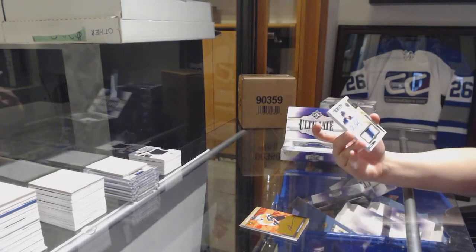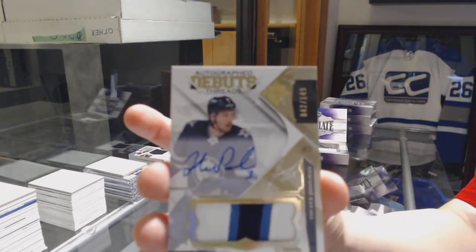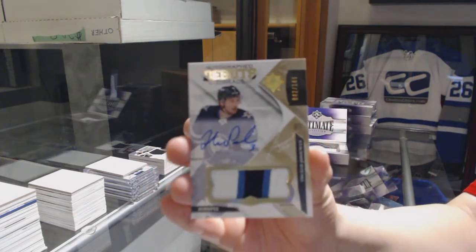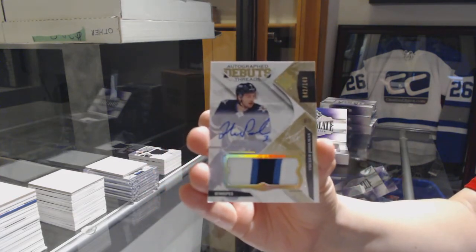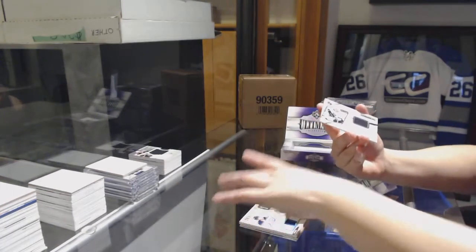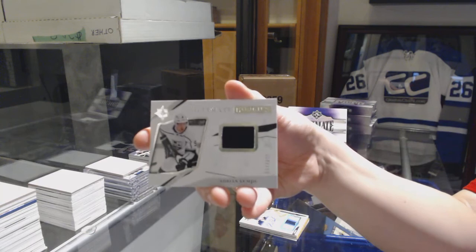Autographs Debut Threads, Pat Jono number to 149 for the Winnipeg Jets — Tucker Pullman, I forgot to look at the name. And a rookie jersey of Kempe for the LA Kings.